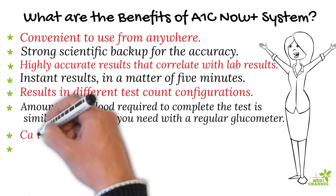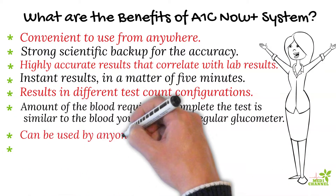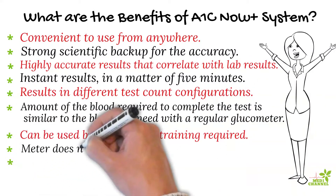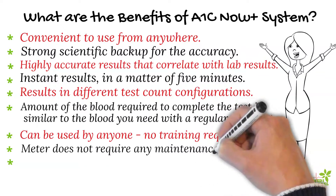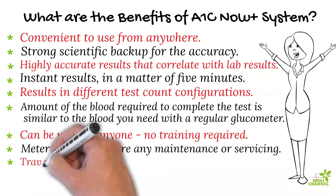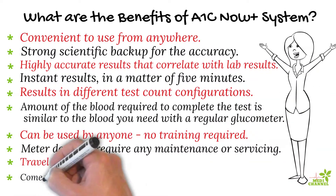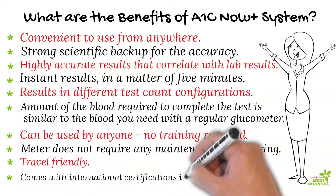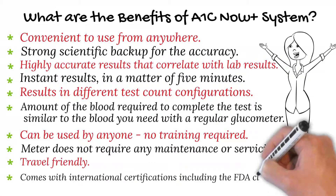Therefore, you may use the same lancer which you use with a glucometer. There is no need for professional training and it can be used by anyone. There is no maintenance charge or servicing to be done, and it is easy to take along when traveling. It comes with international certifications including clearance from the FDA.